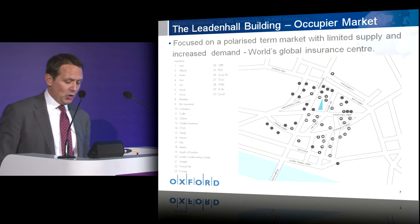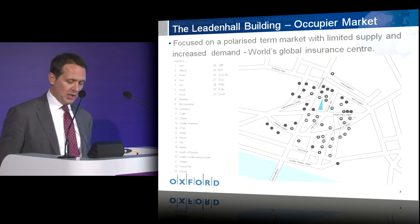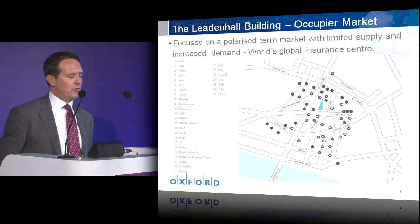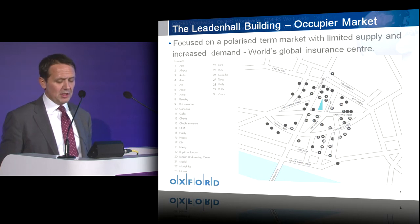Turning now to the Leadenhall building — I had the pleasure of standing on the 50th floor of the building last week, and it is truly extraordinary, an incredible success for all those involved to date. I'd like to outline how it has successfully responded to many of the tall building challenges I've just outlined.